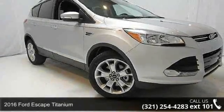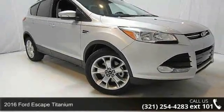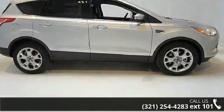Presenting the 2016 Ford Escape Titanium. If you are looking for an automobile with great features, look no further.